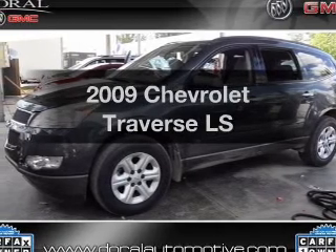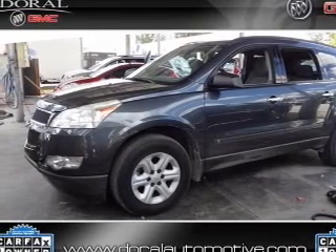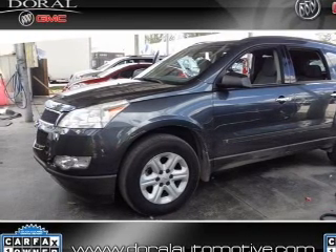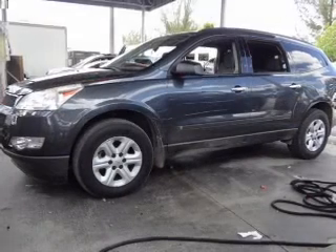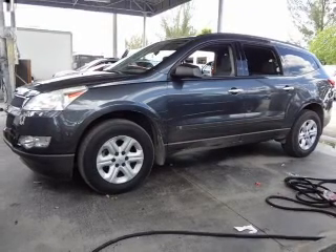Introducing the 2009 Chevrolet Traverse. This is the set of wheels you've been looking for, with a solid 6-cylinder engine. The powertrain includes front-wheel drive driven by a 6-speed automatic transmission. The anti-lock braking system will help deliver you safely to your destination.